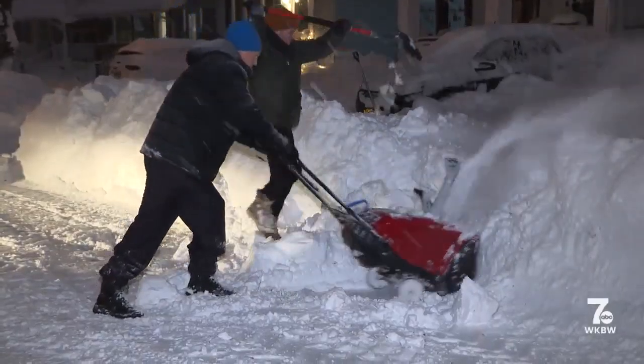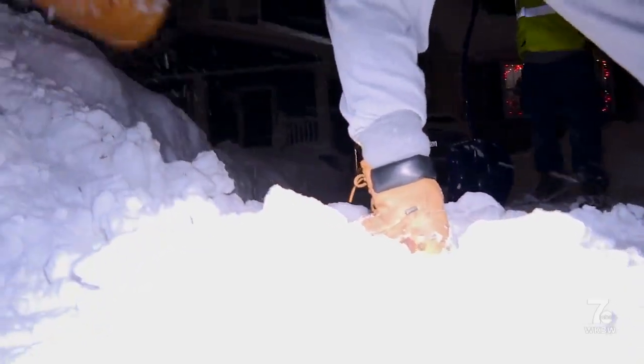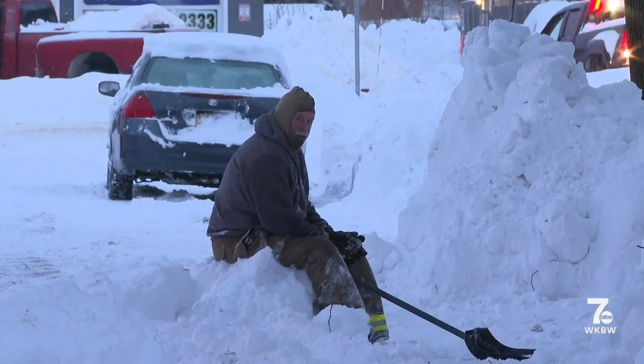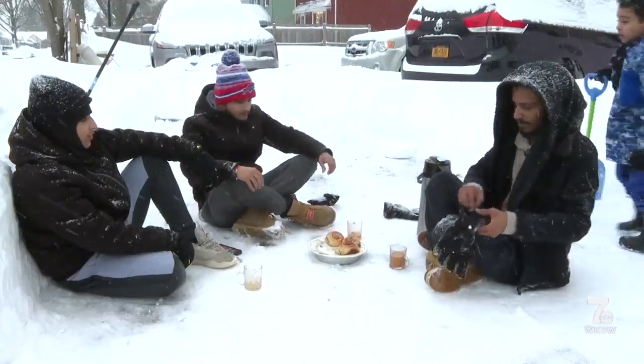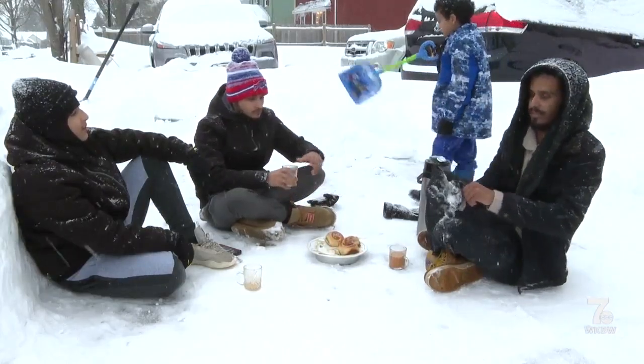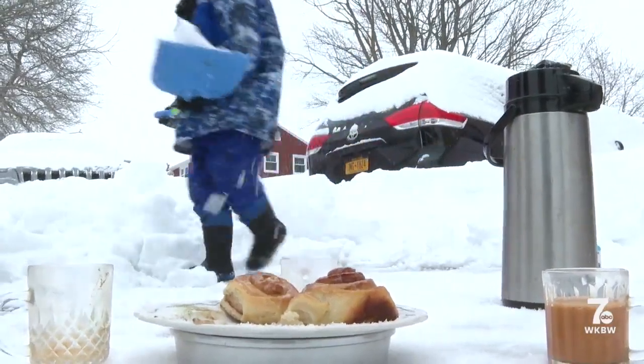Clearing the snow is no easy task, and after days of hard work, some people say they're just about ready for a little break. Ahmed Muhammad and his cousins are taking five right in their driveway, and say hopefully this hot tea and homemade sweets gives them enough energy to finish up.